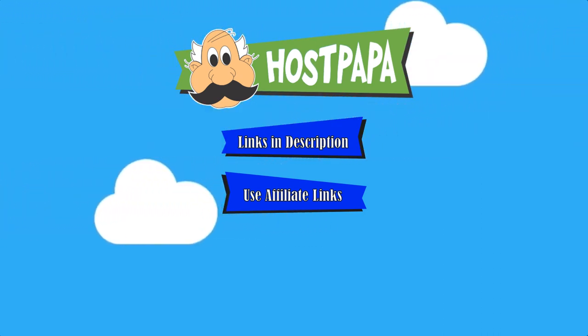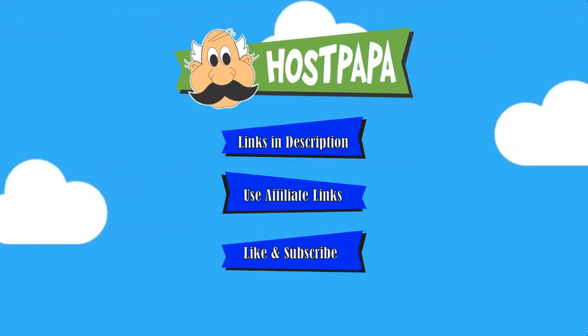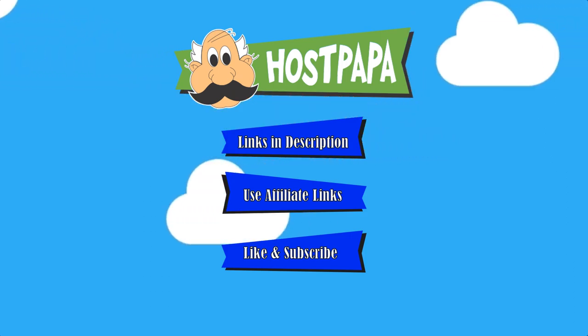Thanks for watching this video. Don't forget to hit the like button and subscribe to the channel for more future videos just like this, and I will catch you in the next one.